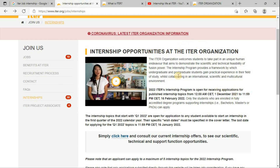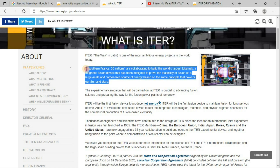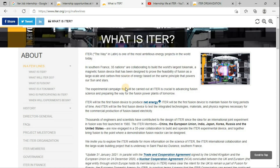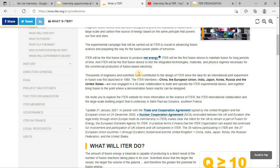Before discussing this, let me take you through what exactly ITER does. ITER is one of the most ambitious energy projects in the world. In southern France, 35 nations are collaborating to build the world's largest tokamak, a magnetic fusion device designed to prove the feasibility of fusion as a large-scale, carbon-free source of energy, based on the same principle that powers the sun and stars. It is also called the second sun on earth. There are 35 nations and thousands of engineers and scientists who have contributed to the design of this ITER project.